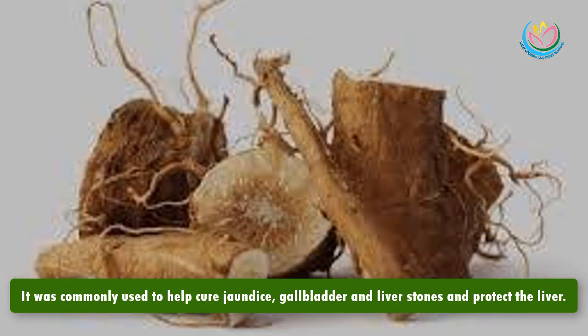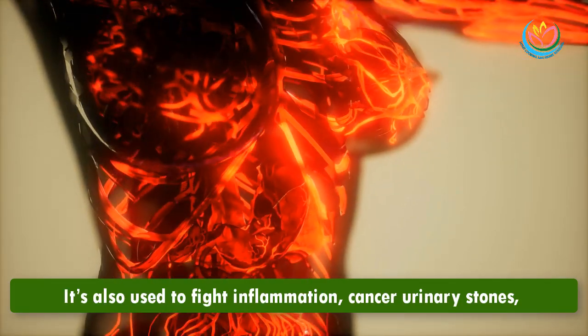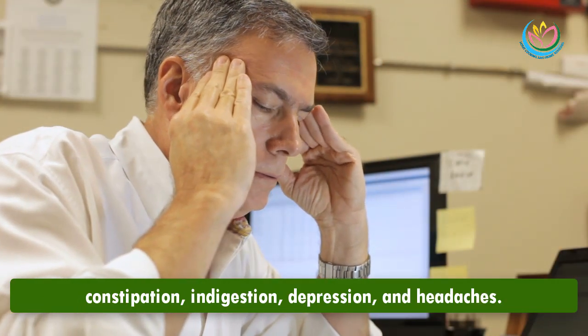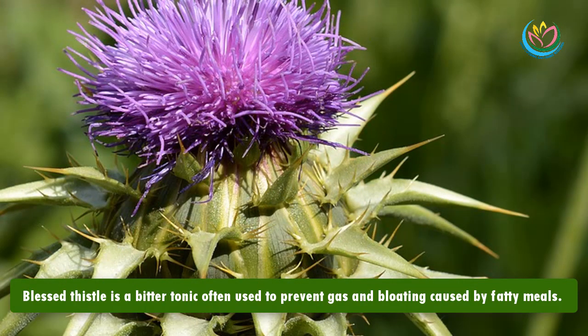Number two: chicory root. This root has an extensive medical history in ancient Roman, Persian, Arabian, and Indian tradition. It was commonly used to help cure jaundice, gallbladder and liver stones, and protect the liver. It's also used to fight inflammation, cancer, urinary stones, constipation, indigestion, depression, and headaches.